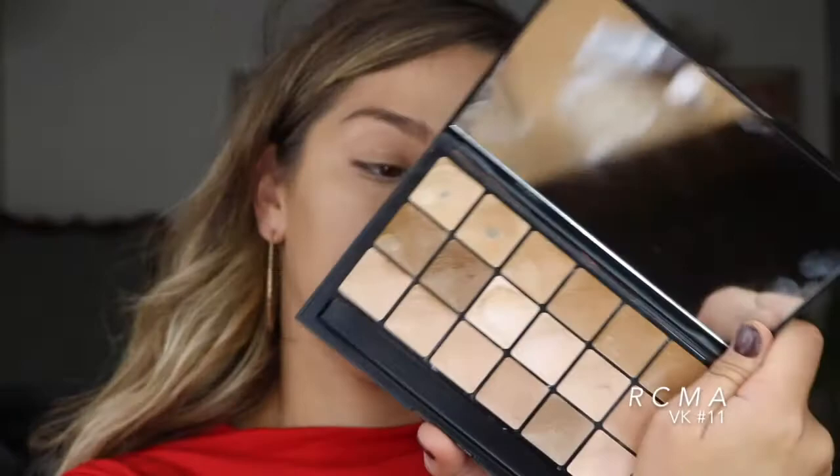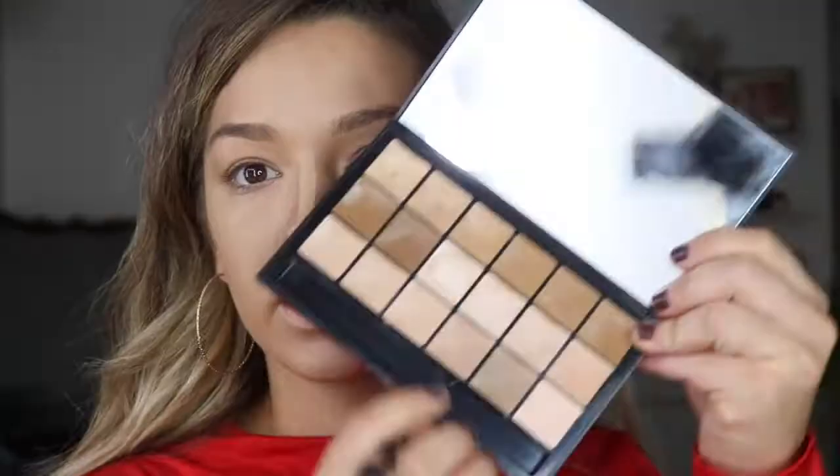I'm going in with my cream contour using the RCMA palette in VK number 11. I'm using the Morphe E8 brush and mixing two shades together. You feel your cheekbone — it's right underneath that — and if you do a kissy face that's easy too. I work in sections, blending with my Beauty Blender by rolling, not rubbing. Then I take that right on the jawline to snatch it a bit — who doesn't want a nice sharp jawline?